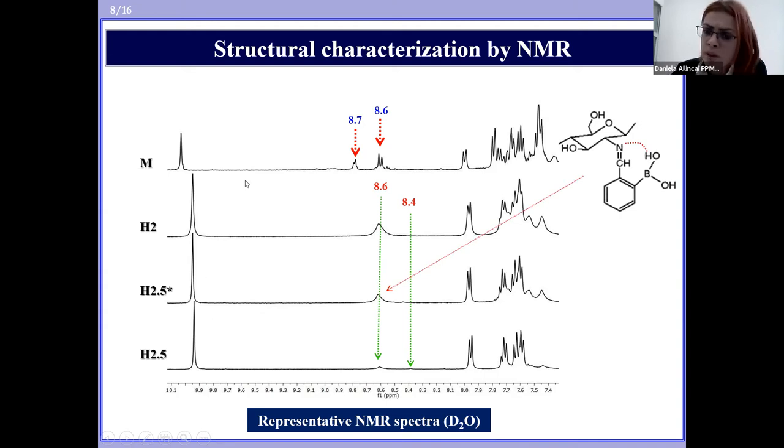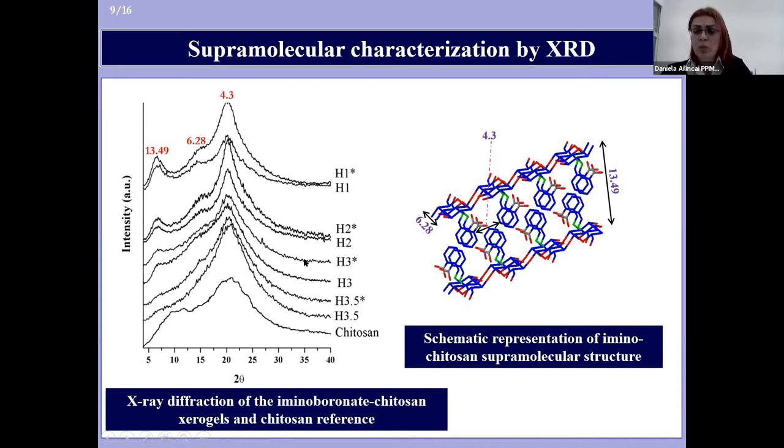The supramolecular characterization of our systems was done by wide-angle X-ray diffraction. The chitosan diffractogram, used as reference, presented a broad band between 5 and 30 two-theta degrees with two maxima at 12 and 21, while the xerogel diffractograms presented three diffraction peaks, suggesting a supramolecular overlayered architecture as represented on the right side of the slide.